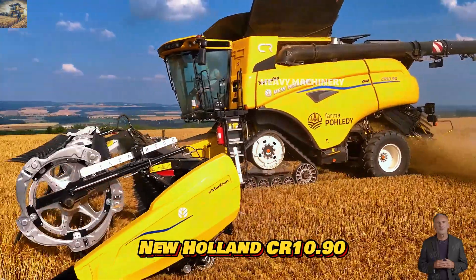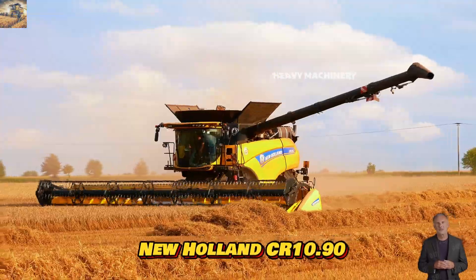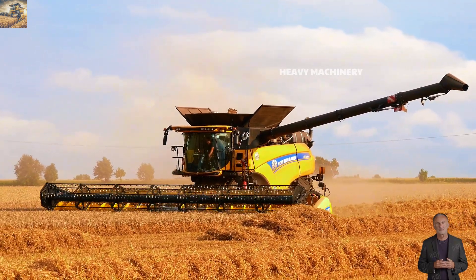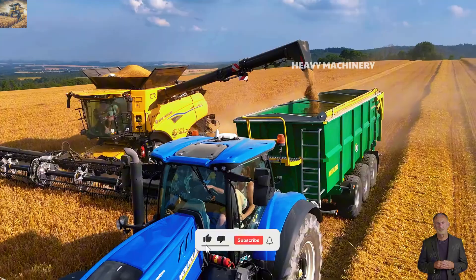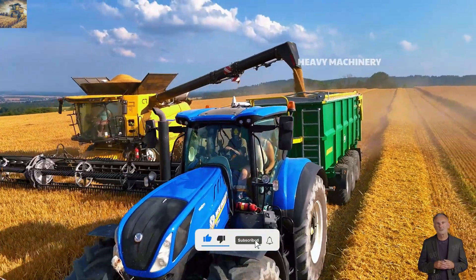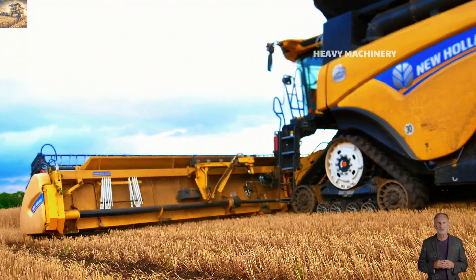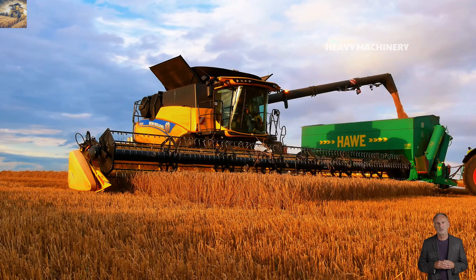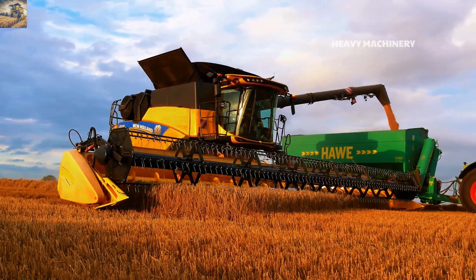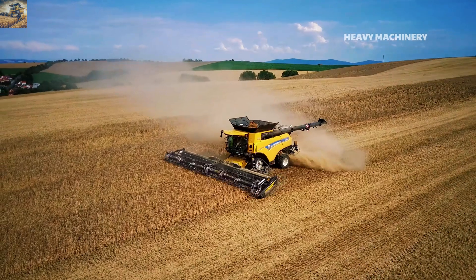The New Holland CR 10.90 is one of the most well-known combine harvesters, recognized for its outstanding performance. It once set a Guinness World Record by harvesting 797 tons in 8 hours, demonstrating its power and efficiency. Equipped with a 15.9-liter FPT Cursor 16 engine, the machine delivers a maximum output of 653 horsepower, making it well-suited for harvesting large fields.